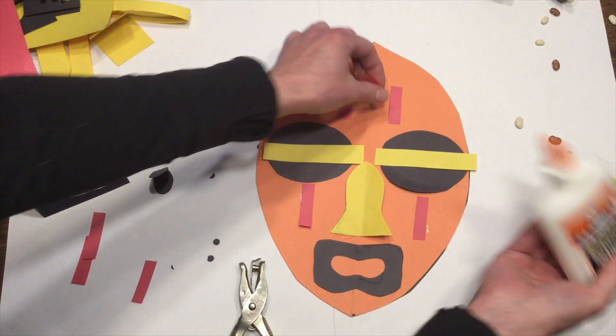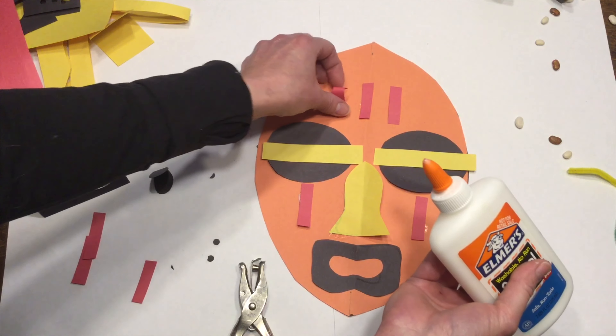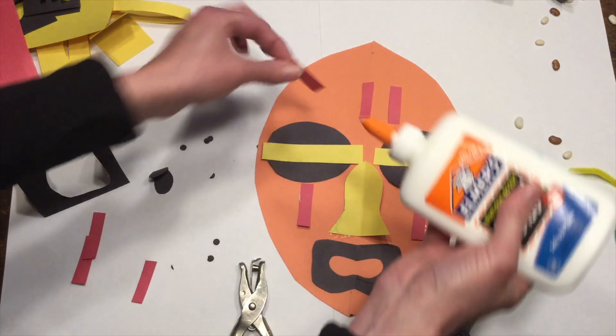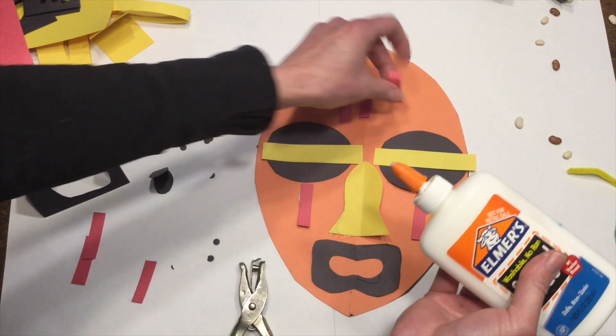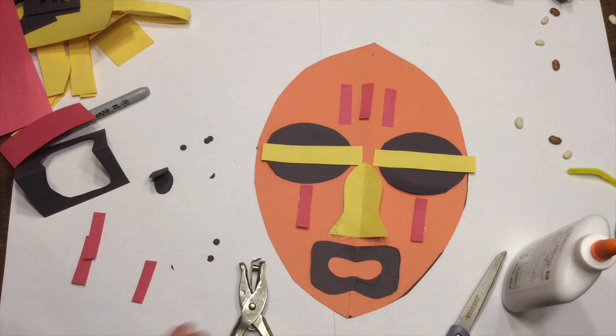Now I should have an oval. If you have two halves, you can go ahead and tape them together. What I want to do is just have a little slit on the top and bottom, and on both sides. We'll cut this.